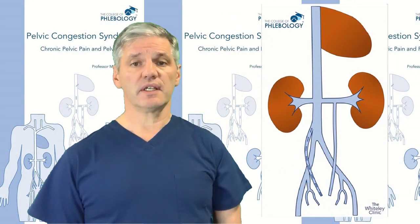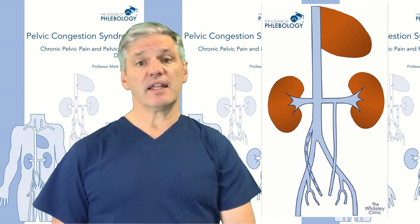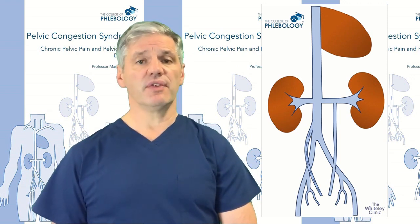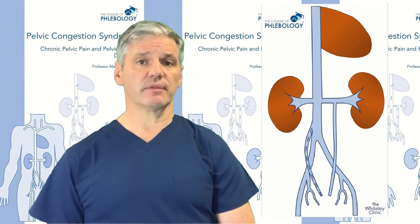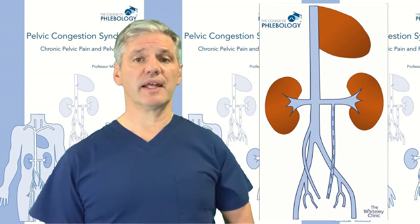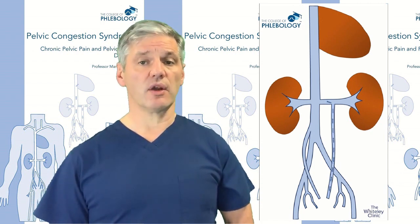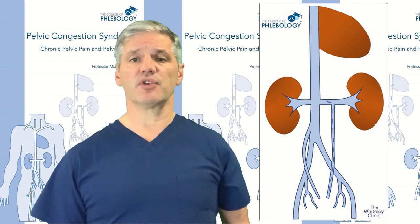There are also gonadal veins — in females these are called ovarian veins and in males testicular veins. On the right side, the gonadal vein goes up the back of the abdominal wall and goes straight into the inferior vena cava, because the inferior vena cava is on the right side of the body. On the left side, the left ovarian or testicular vein goes up the back of the abdomen but cannot cross to the right easily because the aorta is in the way, so it drains into the left renal vein instead. This is why the anatomy differs between left and right.